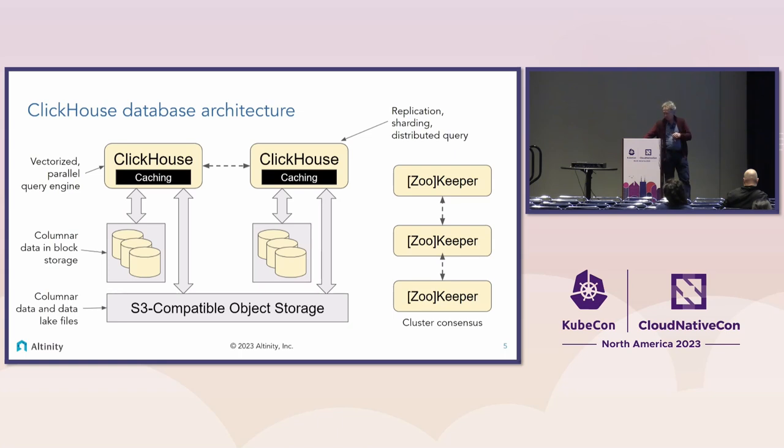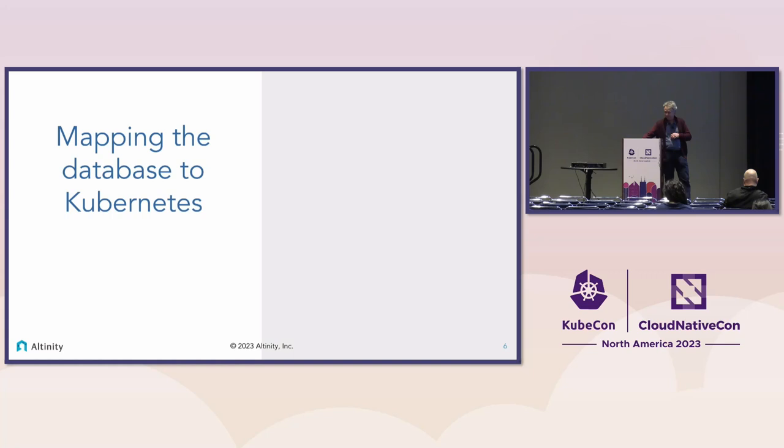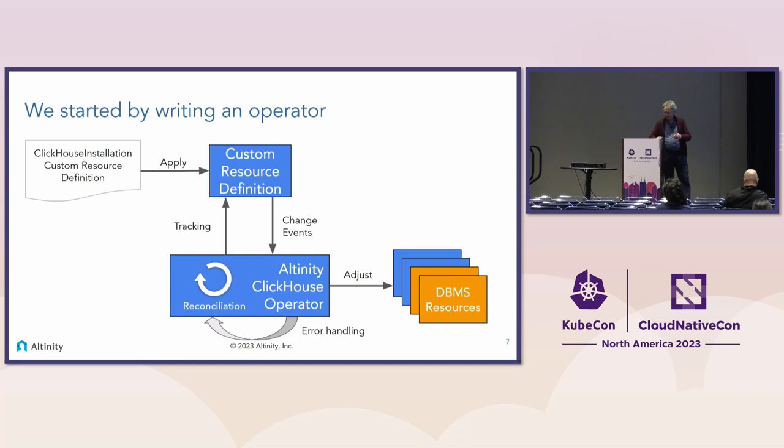We're going to be putting this onto Kubernetes and figuring out how to make it access storage efficiently. The first thing is mapping the database to Kubernetes, and since this is Kubernetes and it is a database, we're going to start by writing an operator. When we started in 2019, operators were not that common. An operator allows you to define new types of resources — custom resource definitions — and then supply a special controller to carry out operations to make that resource definition become reality.